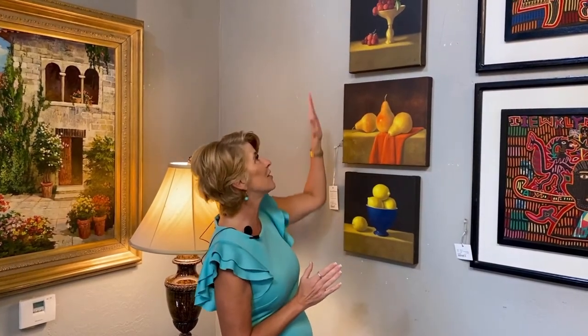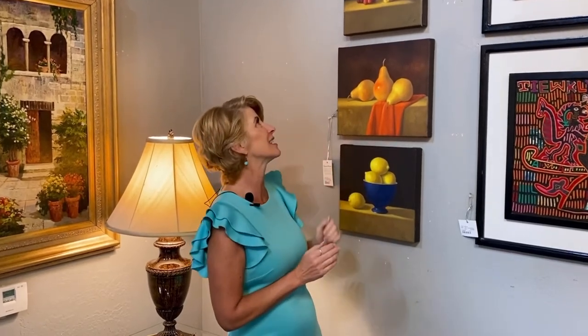I absolutely love these beautiful still lifes. I think they would look perfect in a kitchen. Still life is one of those old art forms, and actually when you're an artist it's one of the first things that you learn to paint — you learn shadows and depth and everything. I think these are beautiful old world history types of art that would look fantastic in any home.